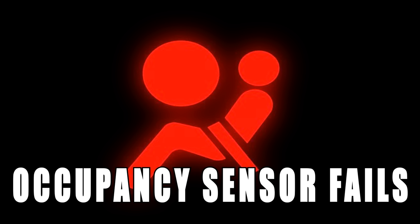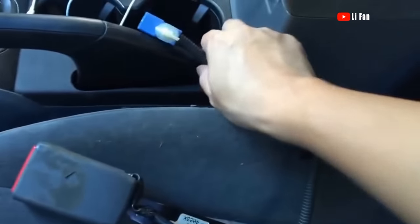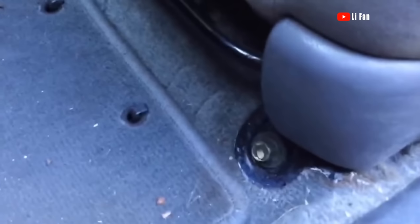The airbag light illuminates because the occupant sensor fails. The sensor is part of the seat belt buckle itself and you will have to replace it — which is a super easy job. All you have to do is remove the seat with the four bolts holding it down and replace the buckle. That's it.